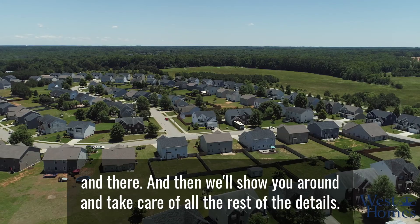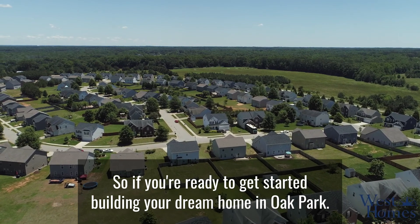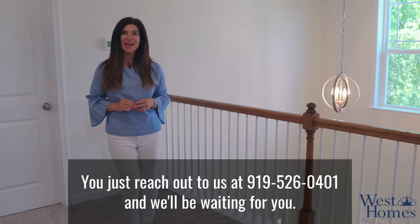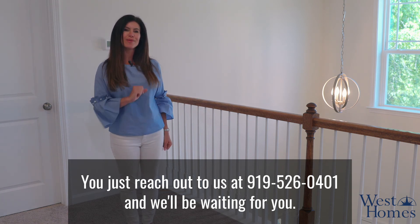If you're ready to get started building your dream home in Oak Park, just reach out to us at 919-526-0401 and we'll be waiting for you.